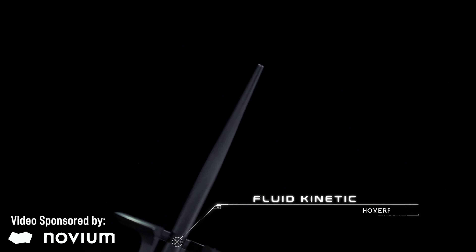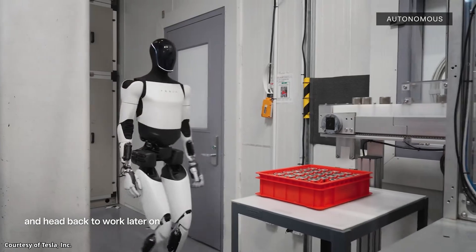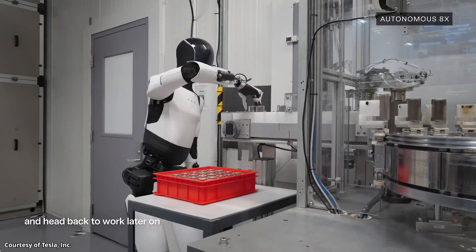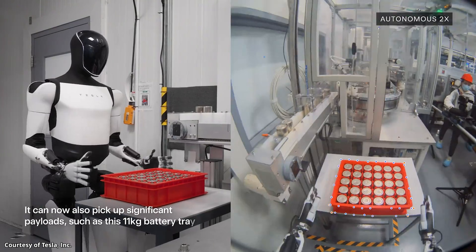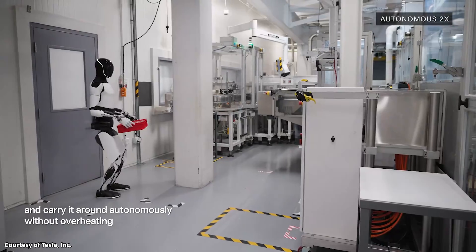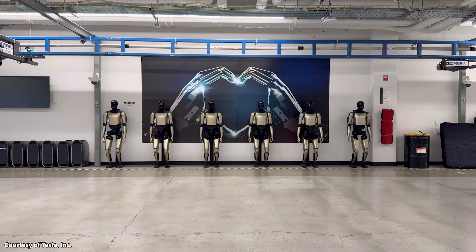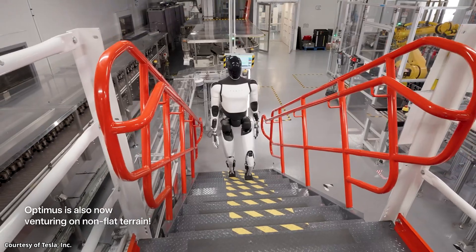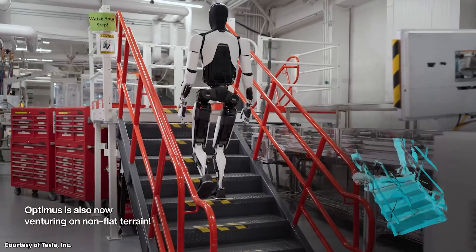This video is sponsored by Novium, but I'll talk more about that later. Elon is insanely optimistic about the potential of their Optimus humanoid robot program, and Tesla has backed up some of that optimism with various demo videos over the last few years. Stick around as I quickly analyze this recently released Optimus video and also discuss what Elon recently revealed. I'm John, and this is Cleaner Watch.